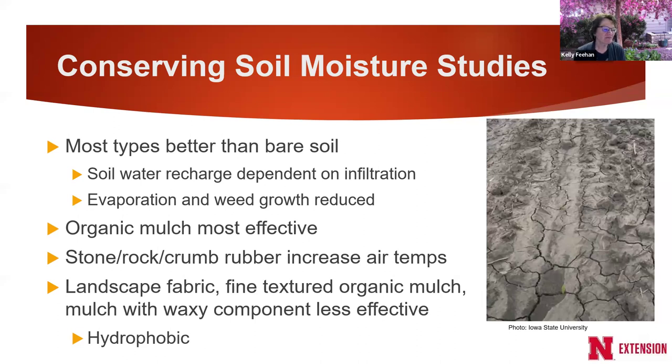Landscape fabric or fine-textured mulches — such as grass clippings, sawdust, or mulch with waxy components like bark or cardboard — can become hydrophobic over time. They mat down and repel water, so less infiltrates and more runs off. The bottom line from studies: coarse-textured organic mulch — large pieces — tends not to increase temperature and doesn't become hydrophobic.